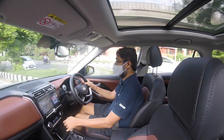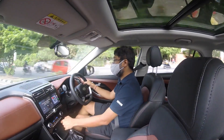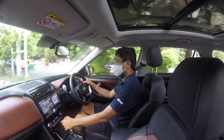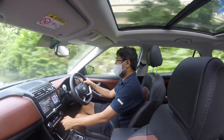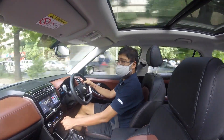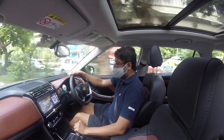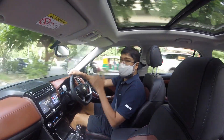Otherwise, I think the Alcazar is a great buy for families who need luggage space and go on long journeys. It remains a good buy and it's a car you should consider, even the diesel one. It's not the peppiest thing around, as I said, but it gets the job done.